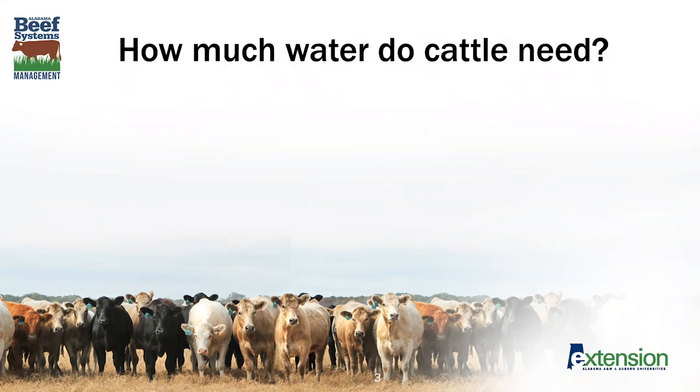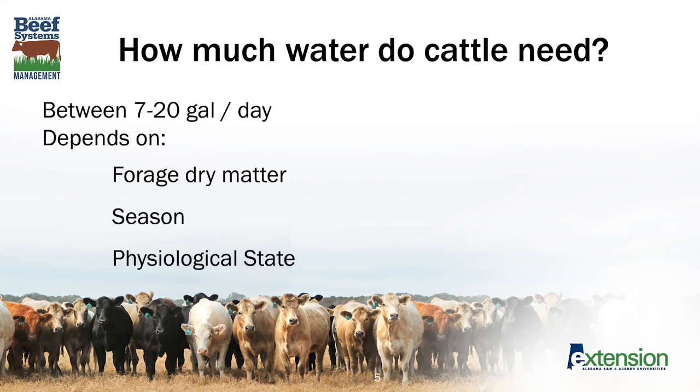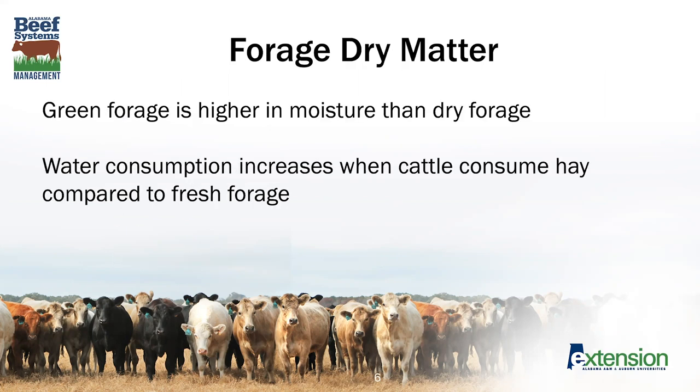As we get started with this webinar, we'll talk about how much water cattle need — thinking about the quantity. Cattle need between 7 and 20 gallons per day. That's a pretty big range, and it's because it depends on several factors which include forage dry matter, the season, and the physiological state of the animal as well as the size. Green forage has higher moisture than dry forage, so animals consuming primarily green forage won't require as much water as those primarily consuming dry forage.